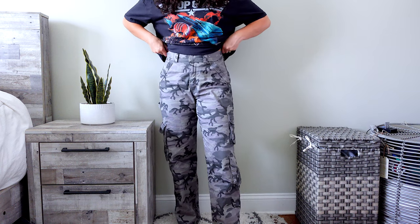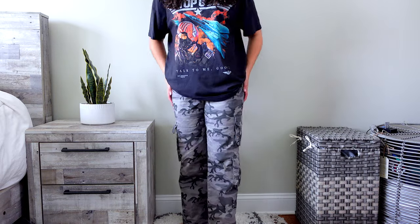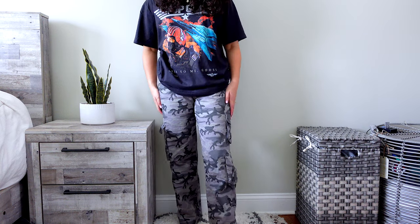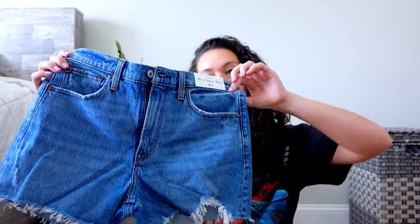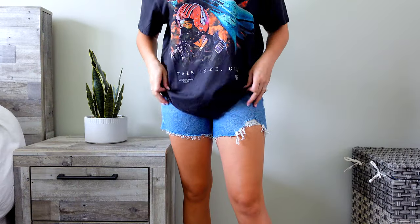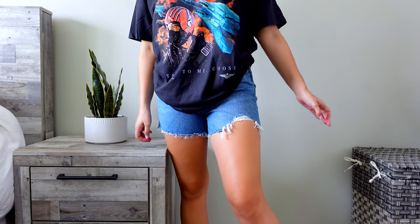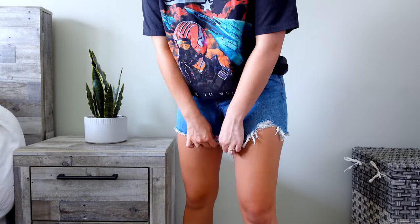I picked these up in a size 28 or size 6 — they are a little bit looser, but if I went down a size it'd be too tight, so I'm really happy with the fit. They also come in a few other colorways, so I might pick up more. Next, I got a lot of shorts since it is summertime. I got the four-inch mom shorts, and interestingly one side has kind of a ripped design, which is something different.